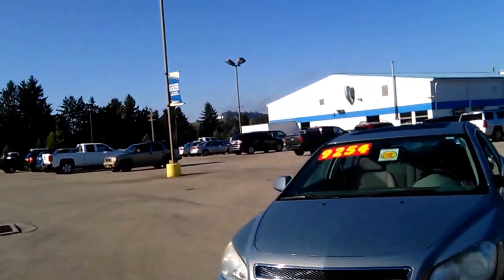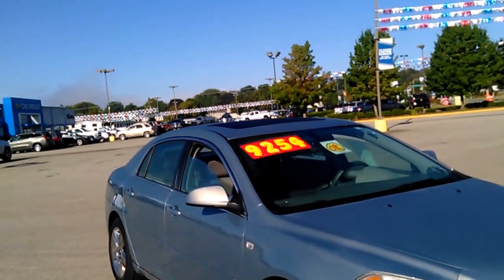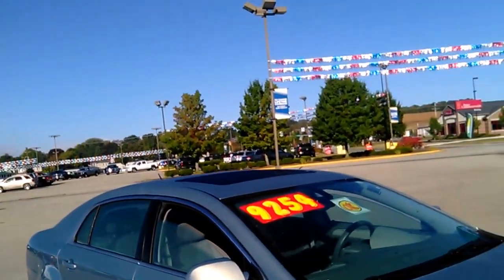It has a PA sticker of 3F16. But if you're going to take this car to Ohio, it's no big deal. And the price on the window is $92.54.